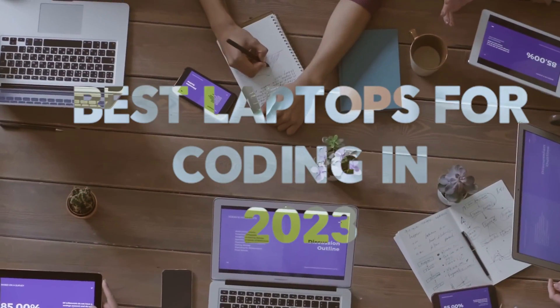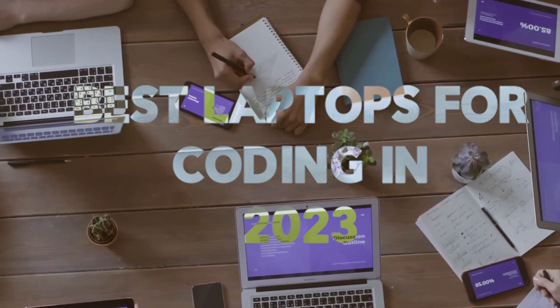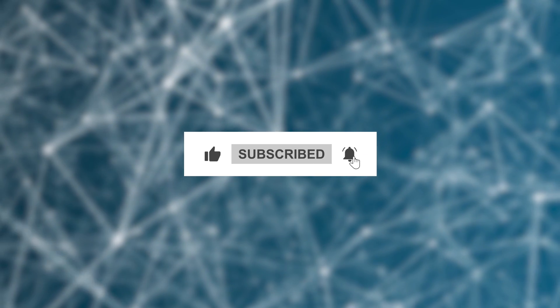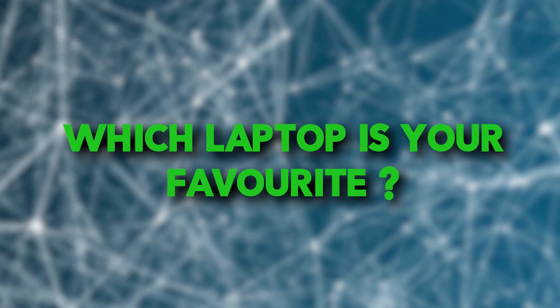And there you have it folks, our top picks for the best laptops for coding and programming in 2023. If you enjoyed this video, don't forget to hit that like button and subscribe to our channel for more exciting tech content. Also, let us know in the comments which laptop you're most excited about, or if you have any other recommendations. Until next time, happy coding!